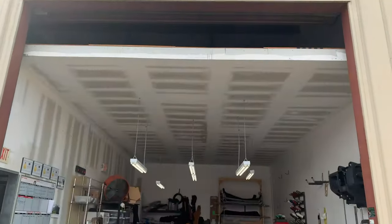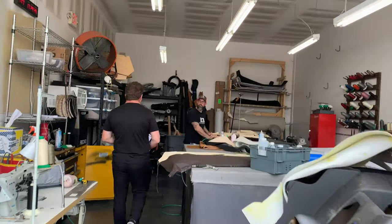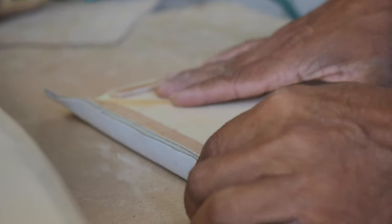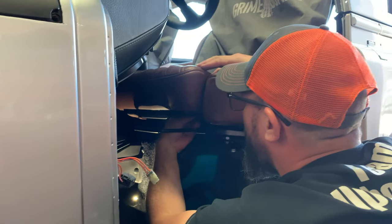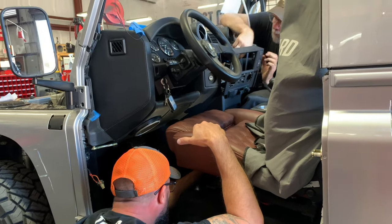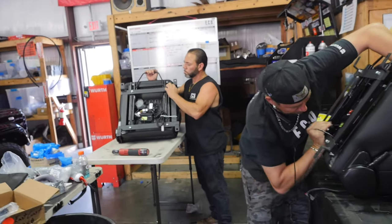Basically after I get all my projects completely done — headliner, door cards, seats — and Joel finishes the carpet on his side, I start taking all of that to cosmetics, obviously cleaned up and in perfect condition.